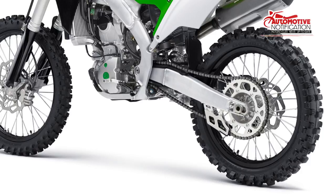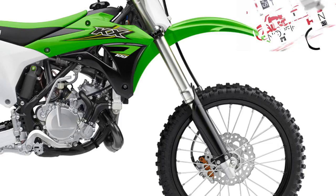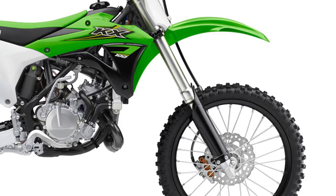KX450F Features: the 2017 KX450F utilizes launch control, DFI couplers, adjustable foot pegs, a 270mm front brake rotor, Showa SFF air-fork forks, DLC coating on the lower fork tubes, and four-way adjustable handlebars. Last year the KX450F finished third in MXA's 450-stroke shootout.